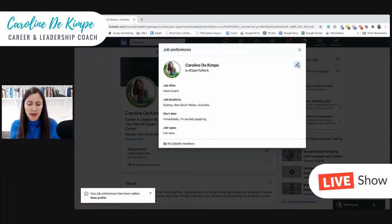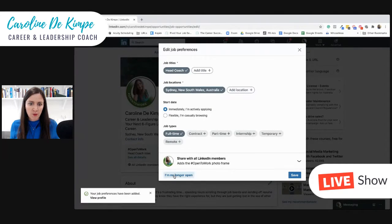Of course, I'm going to edit that so I'm no longer open for opportunities — and that's how you do that.